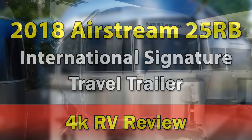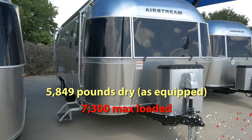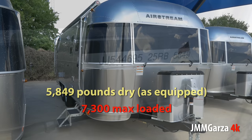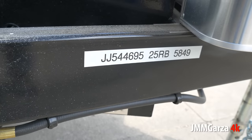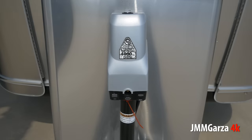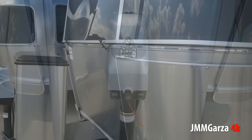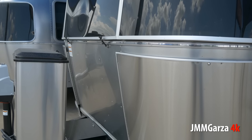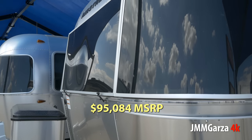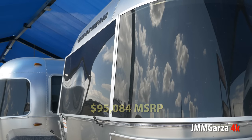A very nice travel trailer indeed. It weighs 5,849 pounds dry — that's basically without all your stuff. You have to get all your stuff in there, it's gonna weigh a bit more. So there's the power tongue jack and all the good stuff that you get with this Airstream, and a good price of course — $95,084. That's the manufacturer's suggested retail price.